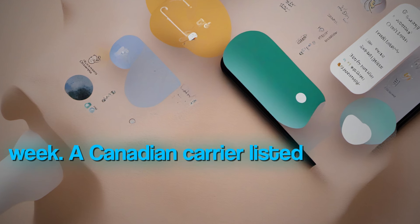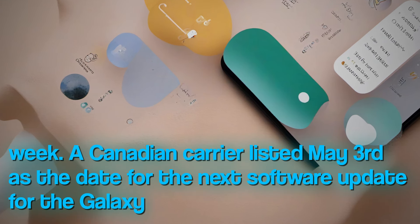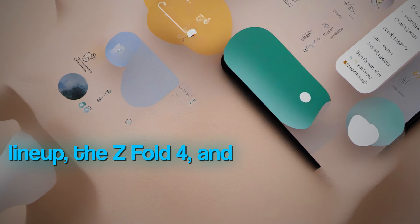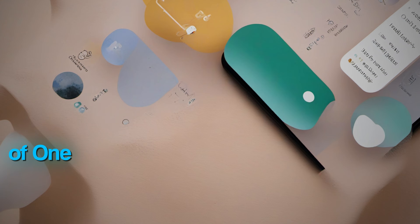A Canadian carrier listed May 3rd as the date for the next software update for the Galaxy S22 lineup, the Z Fold 4, and Z Flip 4, and fingers crossed that update will include the latest version of One UI.